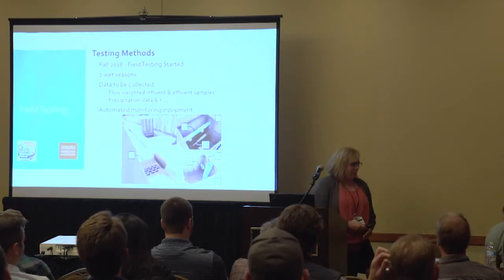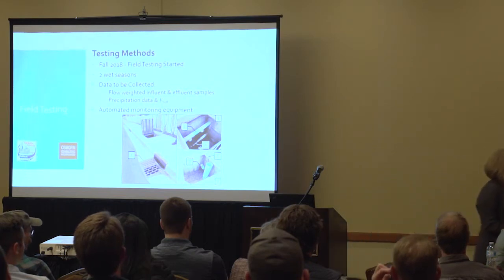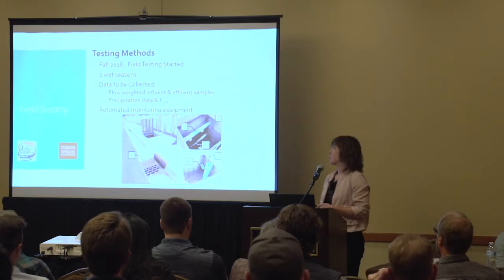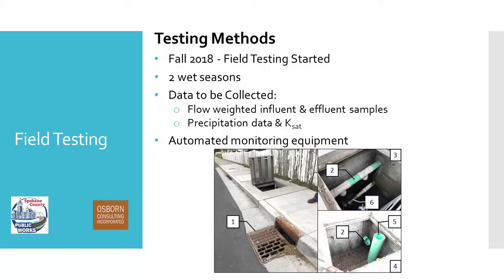Taylor will take us through the field portion. We did go ahead and proceed into the field at that point, even though this was looking like a challenge — we were already set up to go. And it seemed to be clogging much faster in the lab than what Jake thought he was seeing in the field, so we decided to proceed and see what we got. Our field testing started in fall 2018 and will cover two wet seasons. The data we're collecting includes flow-weighted influent and effluent samples, saturated hydraulic conductivity, and precipitation data.